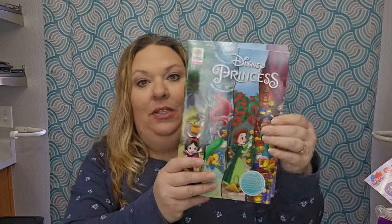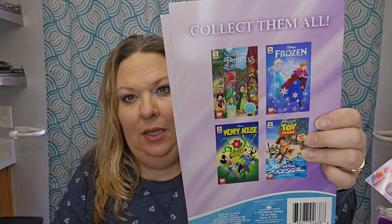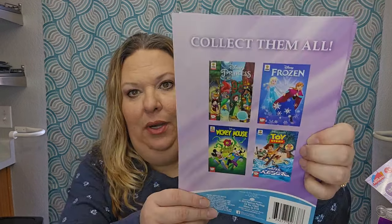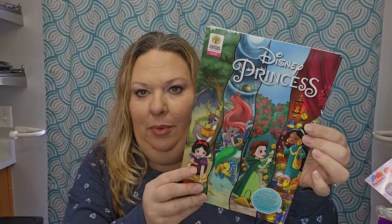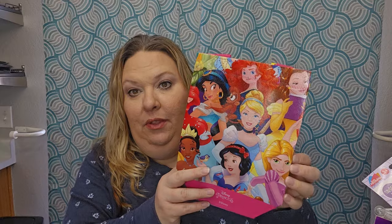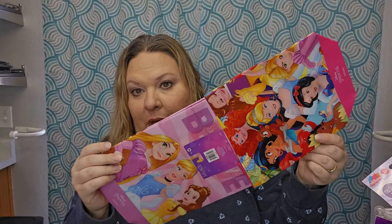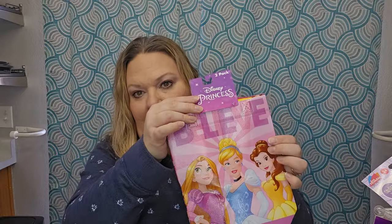I love those — I pick them up whenever they have them for the themes I'm doing. To add to the Princess basket as well, this is a Disney Princesses comic book, which I thought was really cute. It says collect all four — Disney Princesses, Frozen, Mickey, and Toy Story. I also grabbed this two-pack of little bags — one has all the Disney Princesses and the other has three princesses with 'Believe' at the top. Really cute.